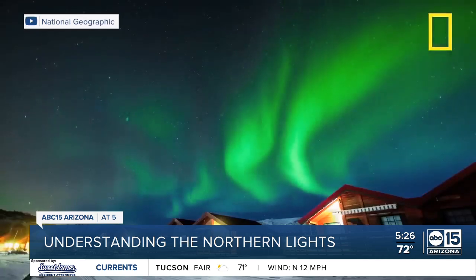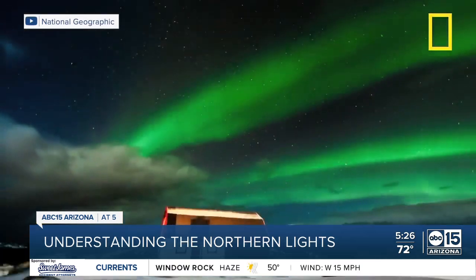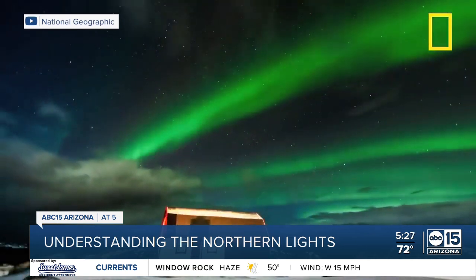That's right — Arizona has a chance of seeing the northern lights in our night sky, but the Sun is very unpredictable, so we'll have to kind of wait and see.